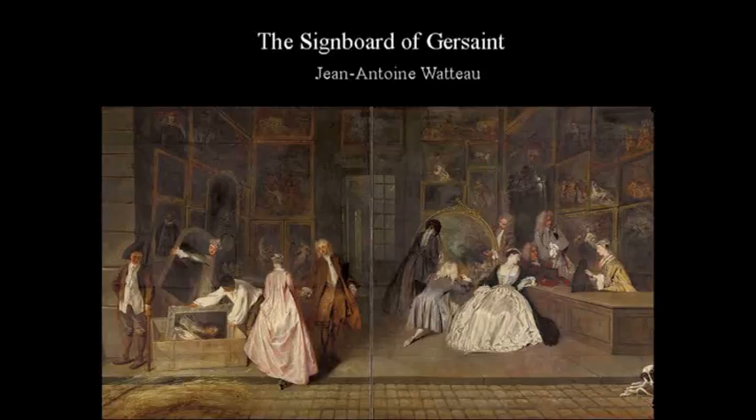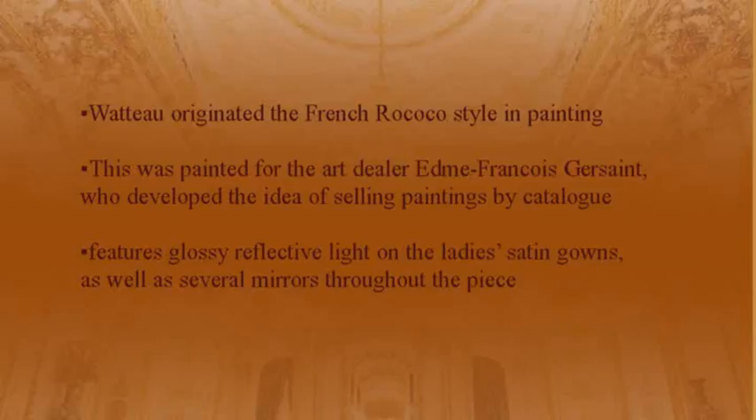These are some of the works of Jean-Antoine Watteau. The first is the Signboard of Gersaint. Watteau originated the French Rococo style in painting. This was painted for the art dealer Edmé François Gersaint, who developed the idea of selling paintings by catalog. It features a glossy reflective light on the ladies' satin gowns as well as several mirrors throughout the piece.